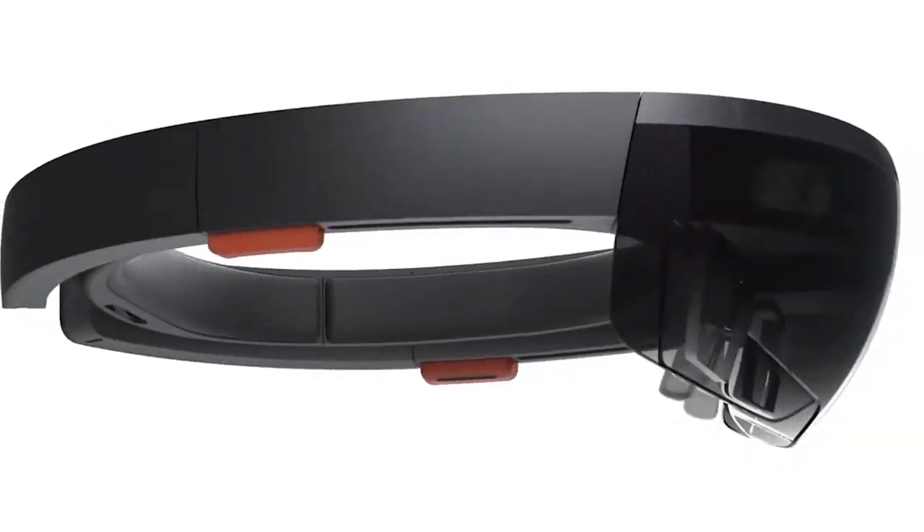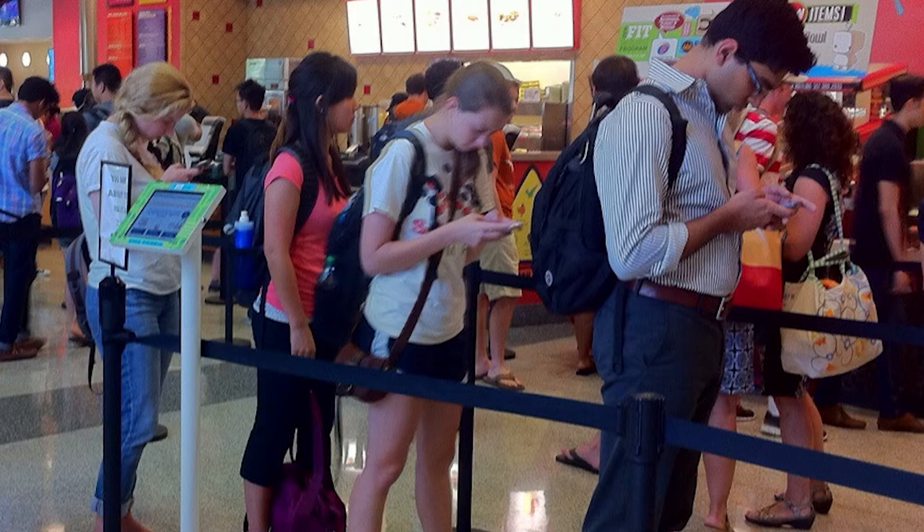The Microsoft HoloLens is the first fully untethered holographical computer headset. We have screens everywhere and interact with technology via phones, laptops, tablets, and many other devices. We are constantly looking away from our environment to interact with screens. Microsoft HoloLens' mission, however, is to take these interactions with screens and make it more personal by having your computer needs appear in your environmental surroundings.